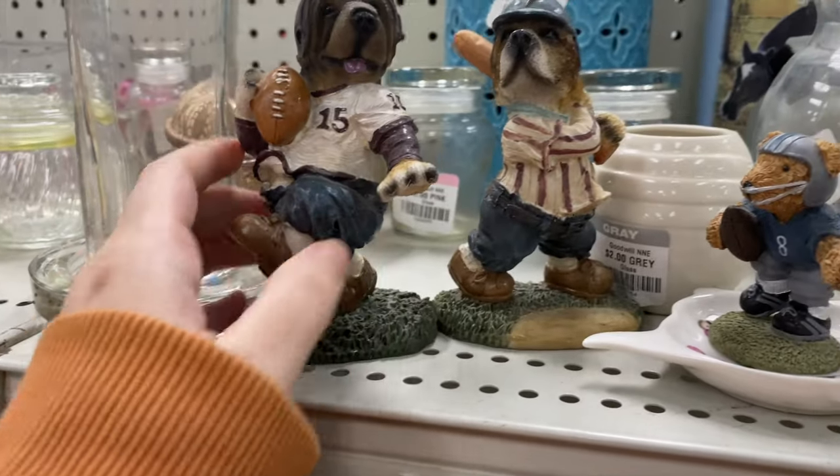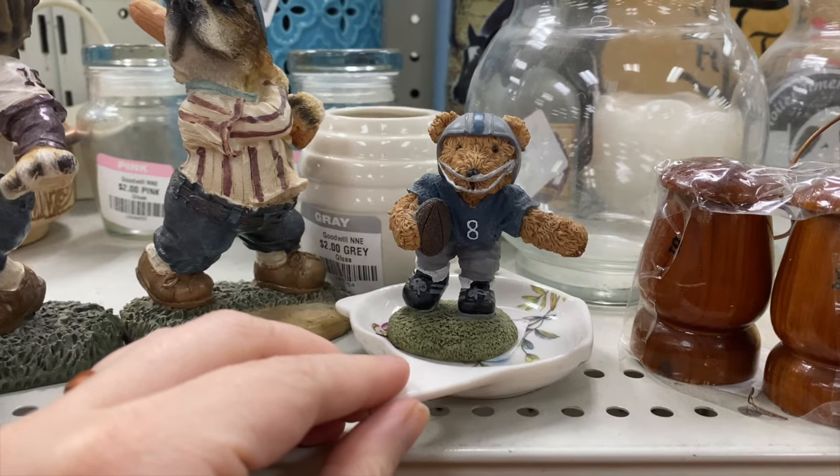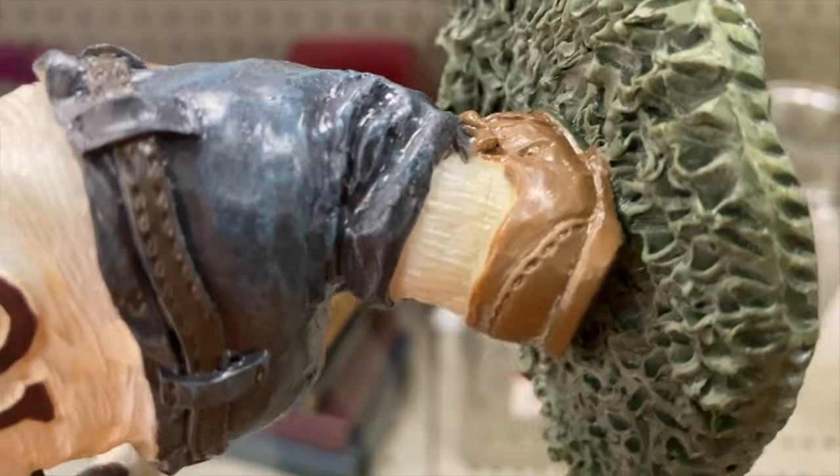Let me know down in the comments — what is your favorite team, baseball or football? My teams would be Boston Red Sox and Cleveland Browns. Unfortunately, this one has a crack on it and it's the football one, which I really like the most. So I'm going to have to walk away from those.